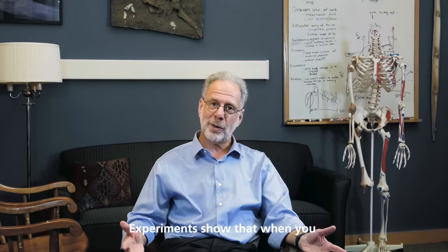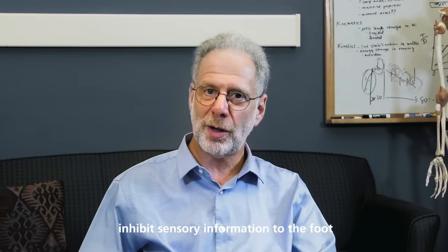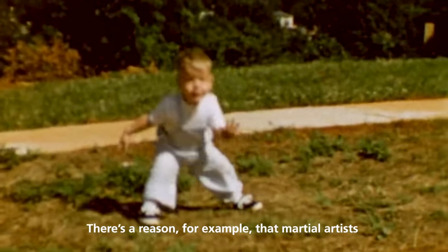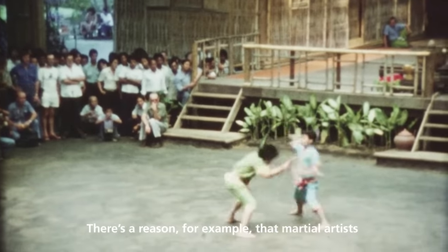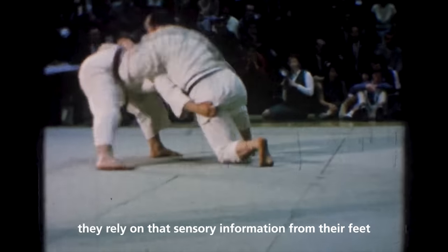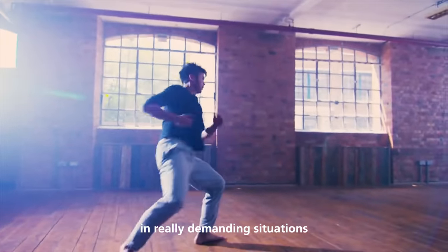Experiments show that when you inhibit sensory information in the foot, people have problems maintaining stability and balance. There's a reason, for example, that martial artists tend to go barefoot — they rely on that sense of information from their feet in order to maintain stability and balance in really demanding situations.